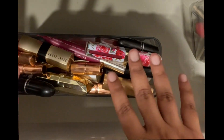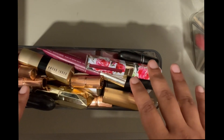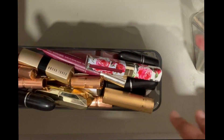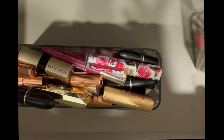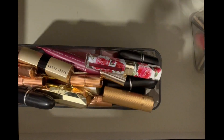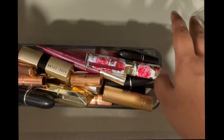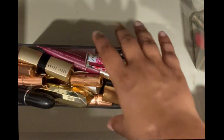Hi everyone, welcome to another video. Today I am going to be decluttering all the pink lipsticks I have. I have no idea how many but my rough estimate would be nearly 50 pink lipsticks that I need to go through and declutter. The first order of business should be counting the number of lipsticks I have, so I'm just very quickly going to do that.